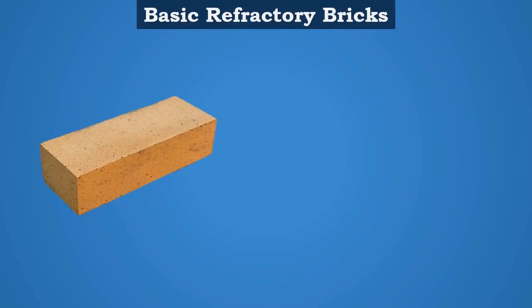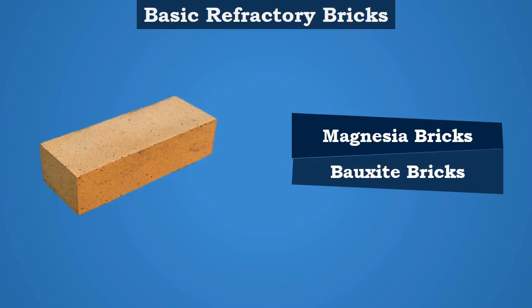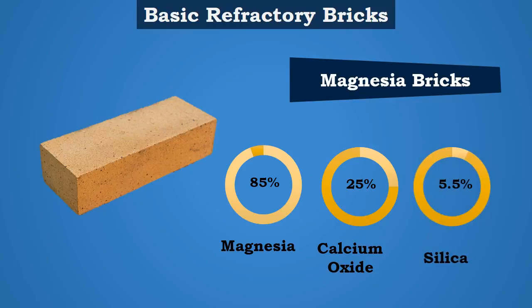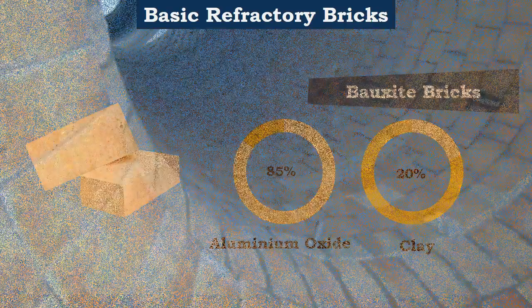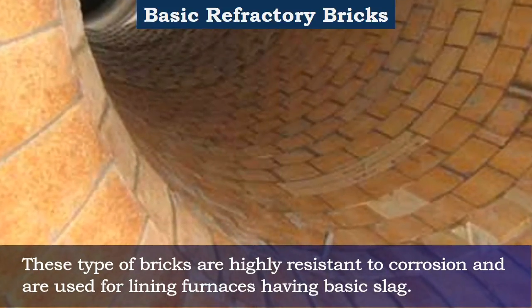Basic Refractory Bricks are manufactured from magnesia, dolomite, bauxite, etc. The common two varieties are magnesia bricks and bauxite bricks. Magnesia bricks consist of magnesia above 85 percent, calcium oxide up to 25 percent, and silica up to 5.5 percent. Bauxite bricks consist of aluminium oxide above 85 percent and clay up to 20 percent. These bricks are highly resistant to corrosion and are used for lining furnaces having basic slag.